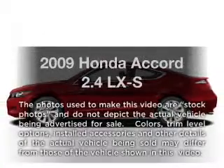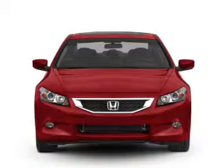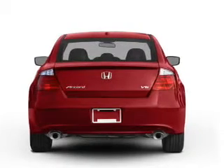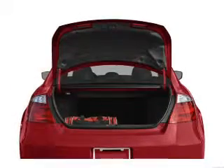Get noticed in this 2009 Honda Accord. This is the set of wheels you've been looking for, with an efficient 4-cylinder engine that responds smoothly to its 5-speed automatic transmission. Premium wheels give a more luxurious look, and the anti-lock braking system will keep you safe on the road.